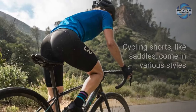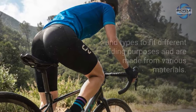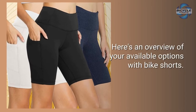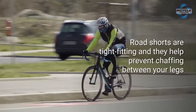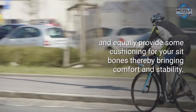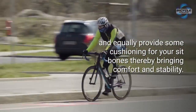Know your options. Cycling shorts, like saddles, come in various styles and types to fit different riding purposes and are made from various materials. Here's an overview of your available options. Road shorts are tight fitting — they help prevent chafing between your legs and equally provide some cushioning for your sit bones, thereby bringing comfort and stability.